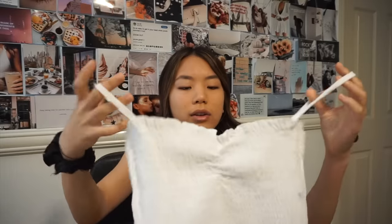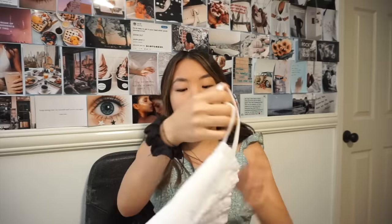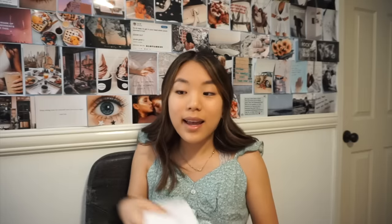Moving on, next I have this white top. I used to have a top like this but I sold it because the torso was really long — I don't have a long torso, I'm 5'4", I'm short. This one's really nice because it's not super long on the torso and it's very summery. Once again I can picture myself eating gelato in it, and if I can picture that, it means I will love it.